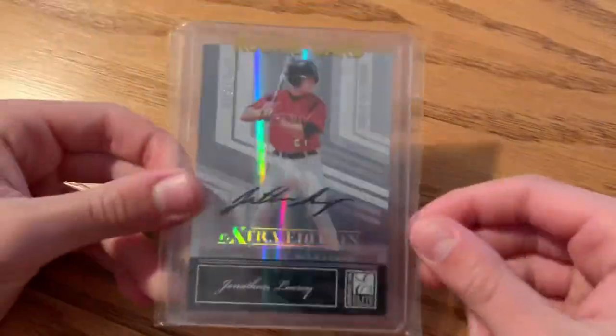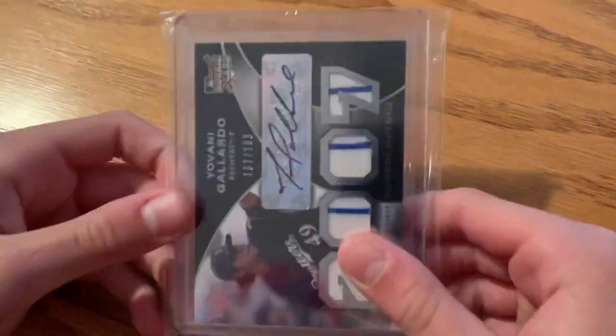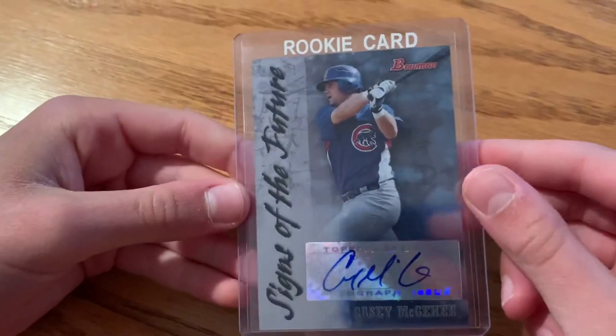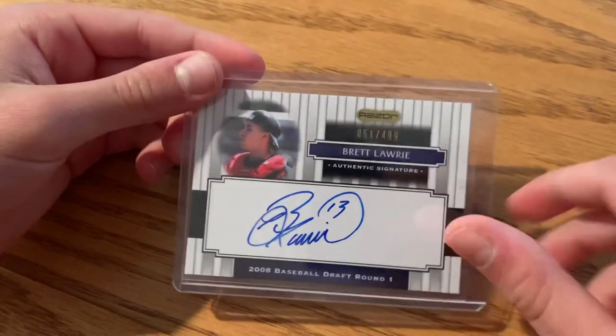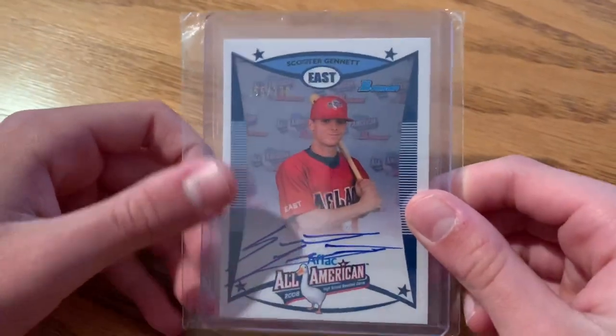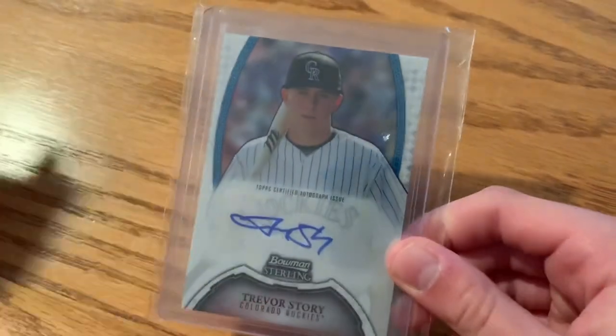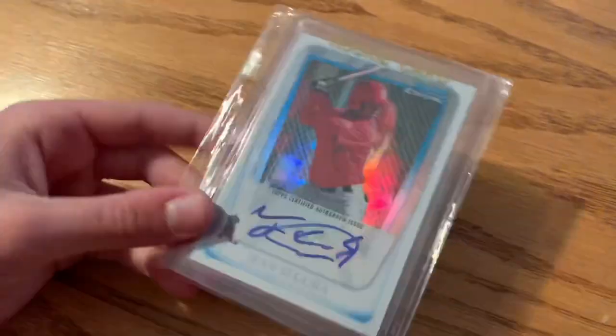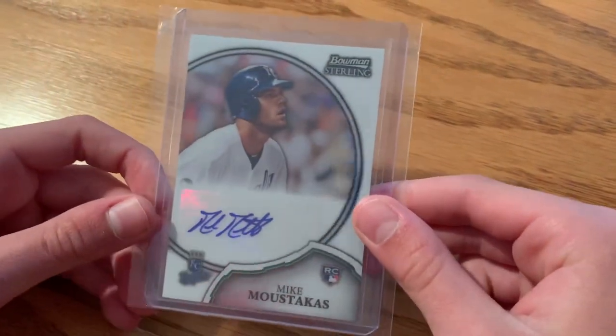On to baseball — mostly certified autographs, not many in-person. Josh Hamilton, Ricky Weeks Brewers rookie card, Jonathan Lucroy rookie card, Carlos Gomez autograph, Jovani Gallardo — a lot of these are Brewers or former Brewers. Casey McGehee rookie card, Nyjer Morgan rookie card, Brett Lawrie out of 499, Michael Pineda, another Michael Pineda out of 570, Scooter Gennett out of 230, Trevor Story — one of the best young shortstops — Lorenzo Cain, Jean Segura, Mike Moustakas rookie card.